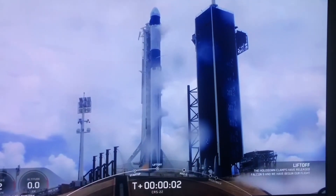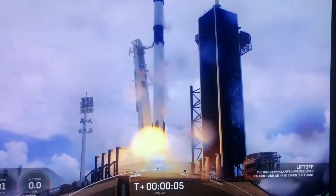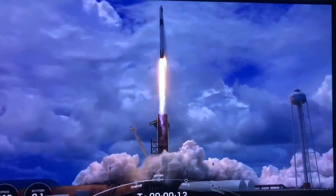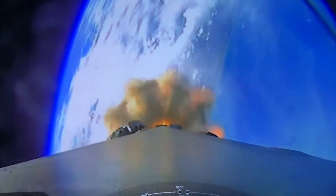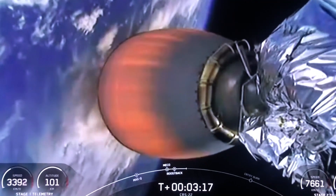Six months ago, a rocket was launched into space carrying our wattle seeds. The launch was a complete success. It hurtled through space to deliver our seeds to the International Space Station, where they've been sitting, cared for by the astronauts living on the space station for these six months.